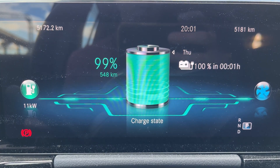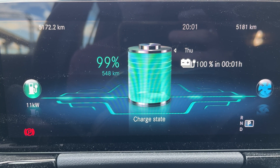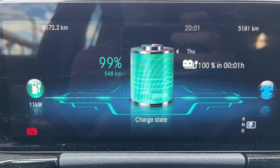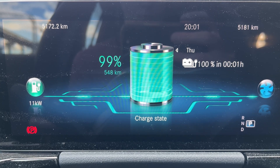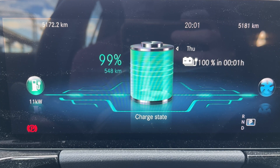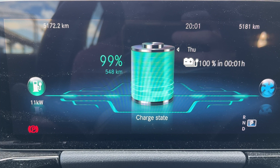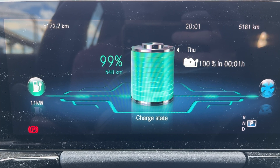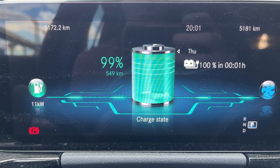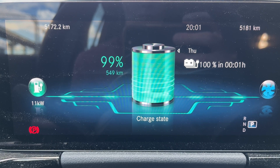While waiting for it to complete, I'll go through a bit more details on this 2023 EQA 250 model. Mercedes did improvements to the car's efficiency compared to previous model years. WLTP electric range on this EQA 250 is 495 kilometers. There is also an optional zero-cost factory roof rails delete option which gives an extra 3 kilometers of electric range. Net usable battery capacity is 66.5 kilowatt-hours and the electric motor power is 140 kilowatts, which is 190 horsepower.